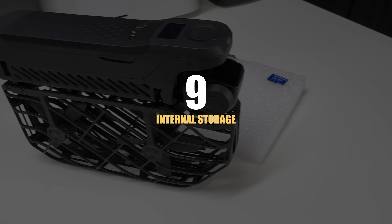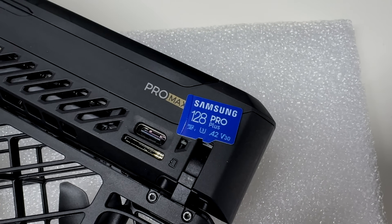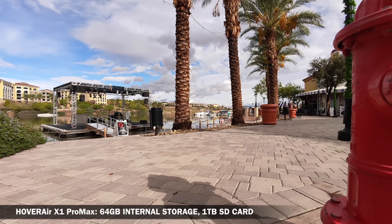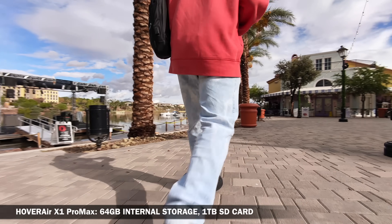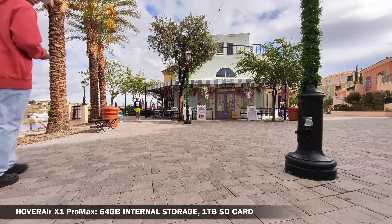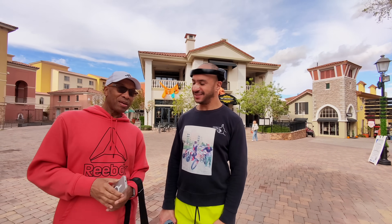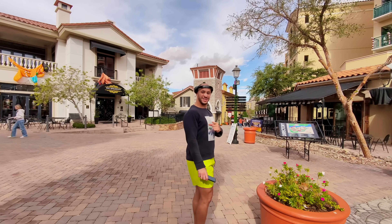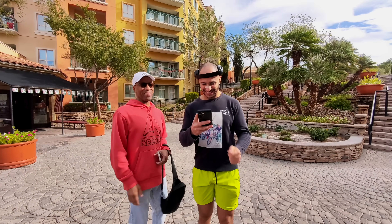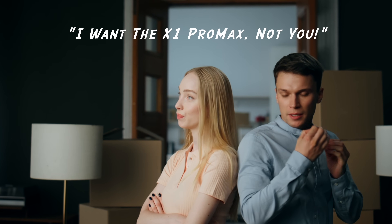Now let's talk about internal storage, SD card compatibility, and file transfer. What other drone has 64GB of internal storage? There are only three drones over the $5,000 price range that have 64GB internal storage capacity, and you can now include the X1 Pro Max as number four. This is a big feature because you don't need an SD card. But here's the kicker — if you install an SD card, the maximum capacity goes up to 1TB, whereas most drones max out at 512GB. And competing self-flying drones don't even support a microSD card at all. Because of the file transfer system on this drone, you can transfer video and audio files faster than you can get a divorce in Las Vegas.